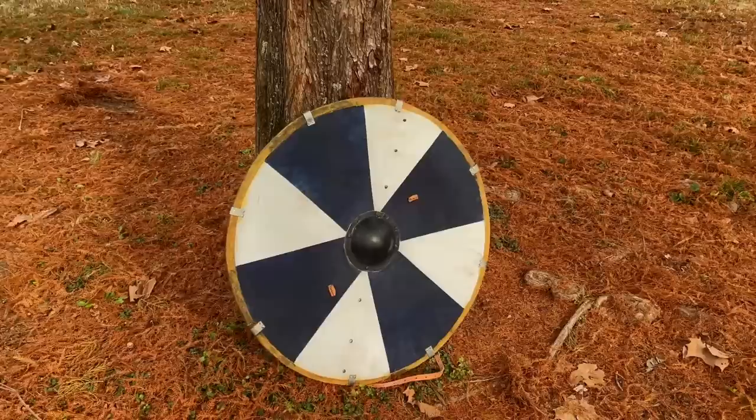What is the history of the Viking shield? How was it made? How was it used? Where did it come from?